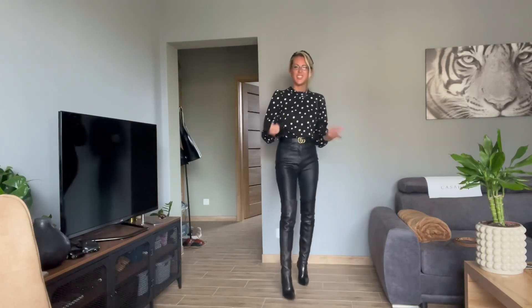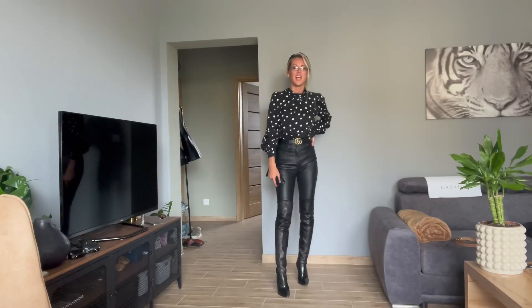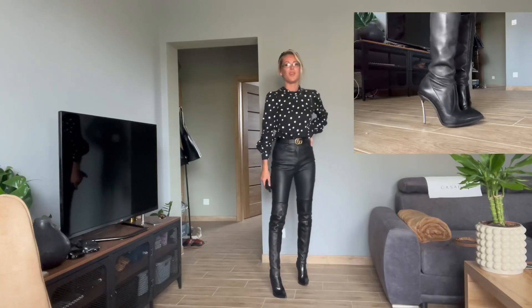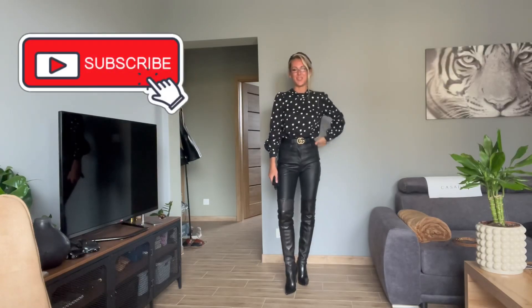That's it for now — thank you so much for watching! I hope you like my new gloves, they're fantastic. I'll take them to the car. Please subscribe to my channel, I'd be very happy! Oh, I almost forgot — the boots are Casadei, the Blaze model, a little bit lower with a metal heel. Thanks and see you tomorrow, bye!